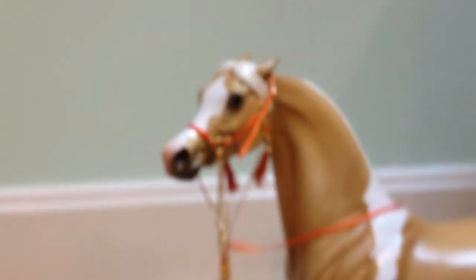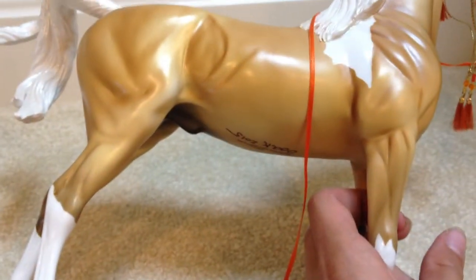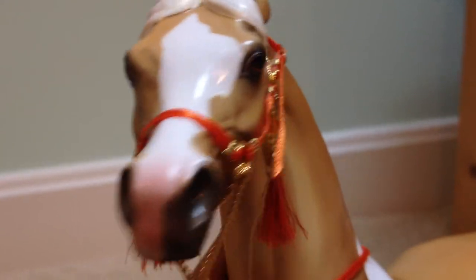This last one is Golden Boy — I got him in the Stone room. I got him this halter. He's a one of a kind with pinned ears. He has nice markings and I really like his tail. I got him signed by Peter Stone, and I got to meet Peter Stone because he was in the Stone room — that was really awesome. He was really nice. I just love his face — he has a cute little face.